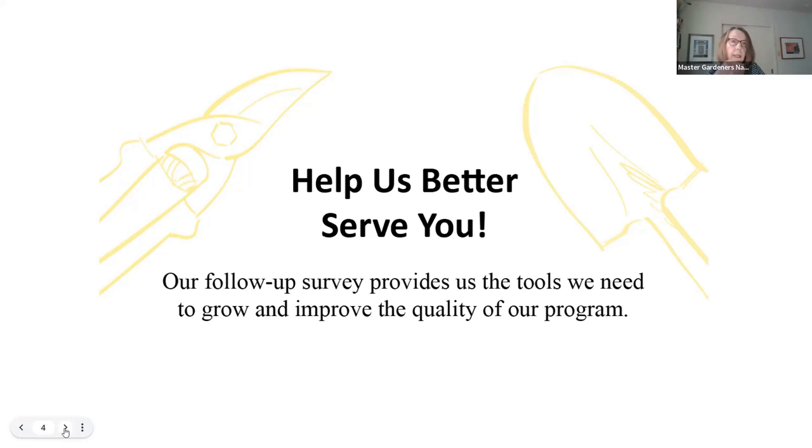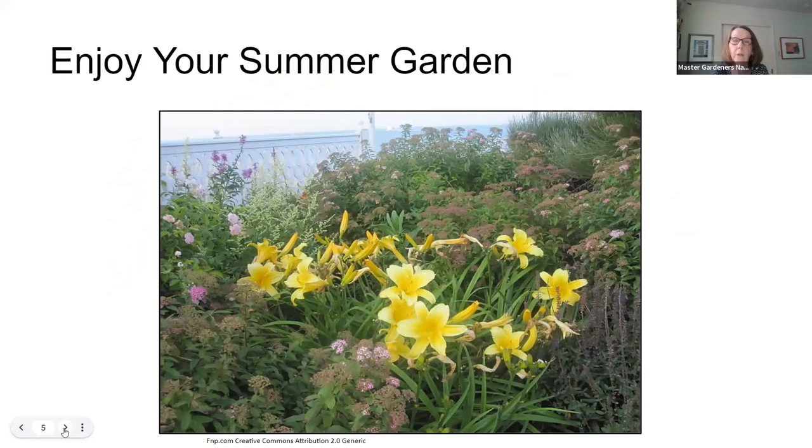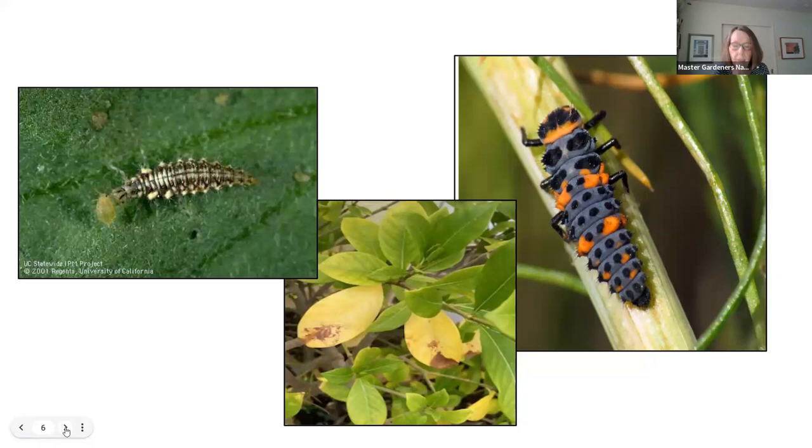Our topic tonight is 'What's Bugging You in Your Garden?' We're going to start by talking about what it's like to enjoy your garden. We have a beautiful environment here in the Napa Valley. In the mornings, I enjoy going out to the garden with a cup of coffee and exploring what's going on. In summer evenings, it's great to sit back and enjoy your bounty. But sometimes while you're looking around, you notice some critters or odd things — strange critters on your leaves, or yellow, injured, or dead leaves on your plants, such as what's going on on my gardenia.